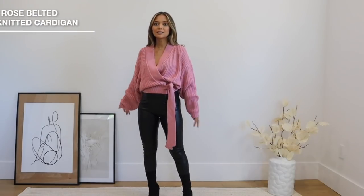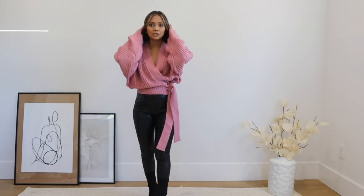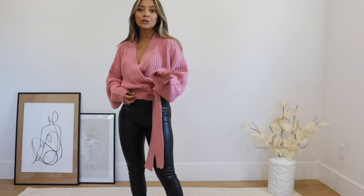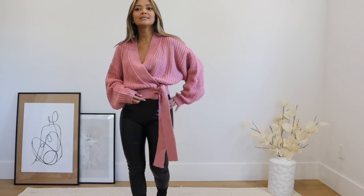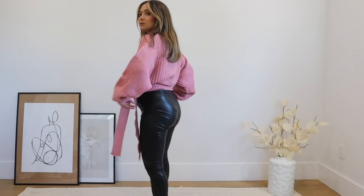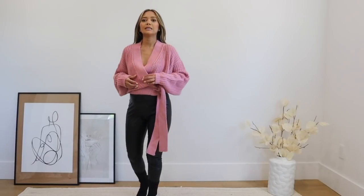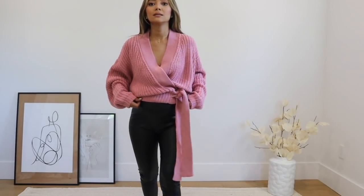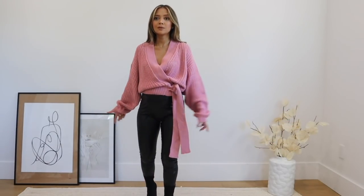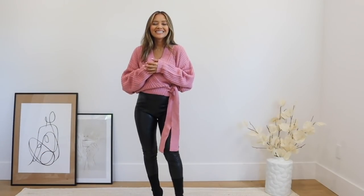Last item — this is the same wrap sweater top, except in a really pretty pink color. Like I mentioned, they have other colors. This pink would go really nicely with off-whites. It's cropped in the back as well — really, really nice. I got a size zero again. It's not itchy, very comfortable, and you can definitely dress it up or down. I love it so much.